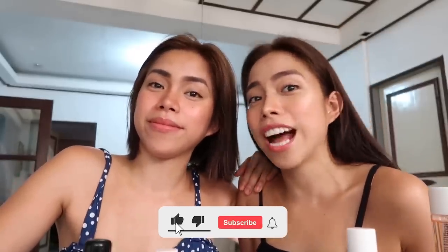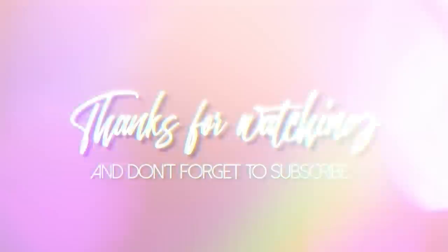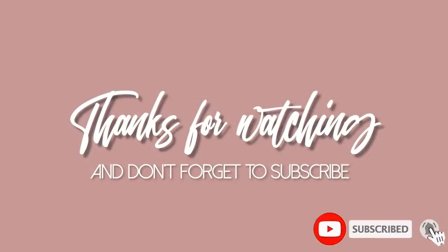So, I hope guys na-share namin sa inyo kung ano yung dapat nyong ilagay sa mga intimate parts nyo, para maging more confident pa kayo lalo. Yes guys, sana naman nag-enjoy kayo! Thank you so much for watching. Please don't forget to like and subscribe. See you on our next vlog! Bye!